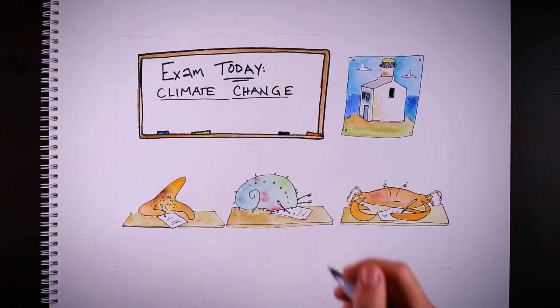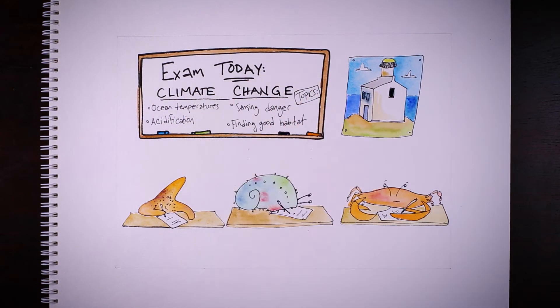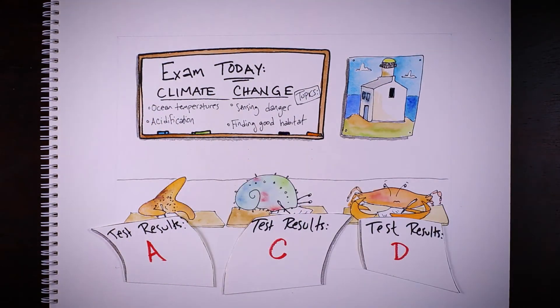And in some instances, these changes could be happening at a rate faster than animals are able to prepare. Projections tell us some marine life may pass this difficult test, but others could fail.